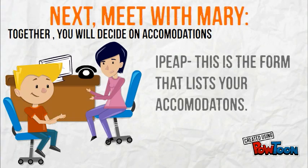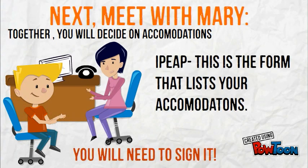Next, meet with Mary. Together you will decide on accommodations — the IPEEP. This is the form that lists your accommodations and you will need to sign it.